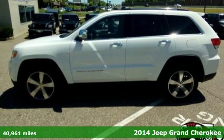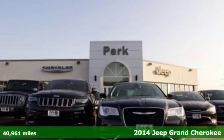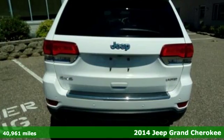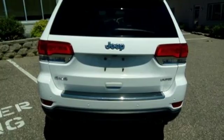Here's a 2014 Jeep Grand Cherokee Limited. Jeep's long tradition of great styling, capability and comfort continues with this edition of the Grand Cherokee.